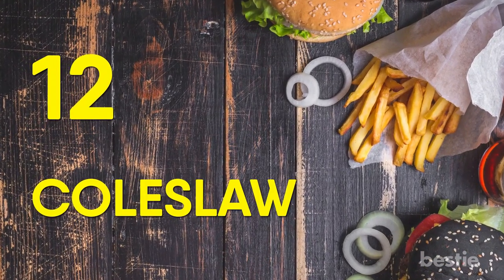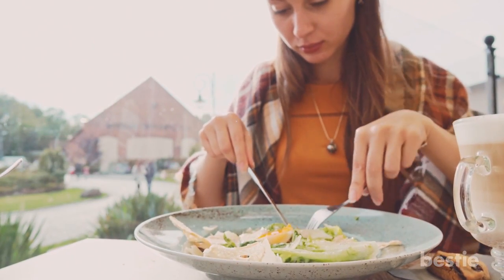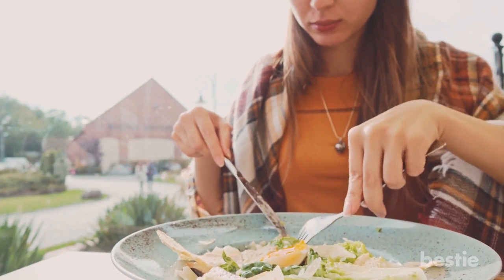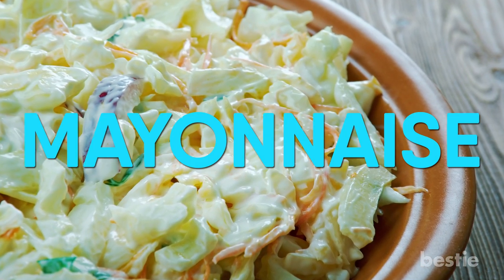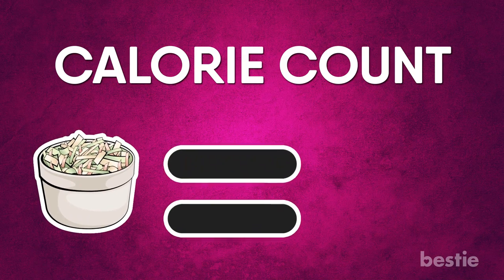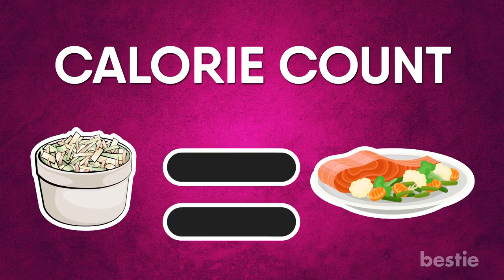Number 12: Coleslaw. When it comes to ordering sides for your meals, coleslaw might seem like a fairly safe bet. However, this is one side you should really avoid, considering coleslaw is made with tons of mayonnaise. The calorie count can parallel that of an entire meal, so don't be fooled by the sight of that cabbage.